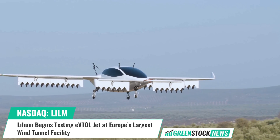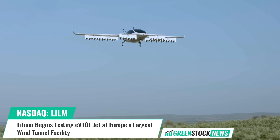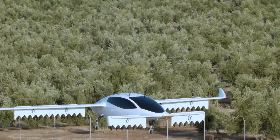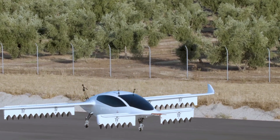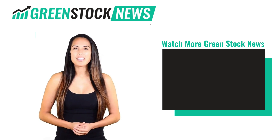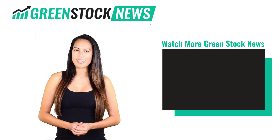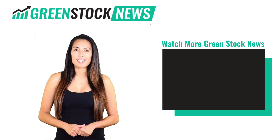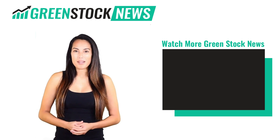For more information, visit GreenStockNews.com. Thanks for watching GreenStock News. If you liked the video, please hit the like button. If you want to see daily GreenStock News videos, hit the subscribe button, and if you have something to say, please leave a comment.